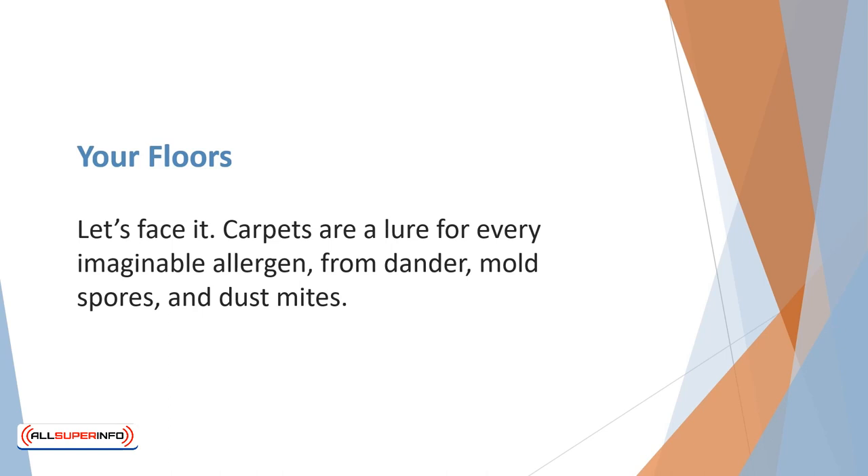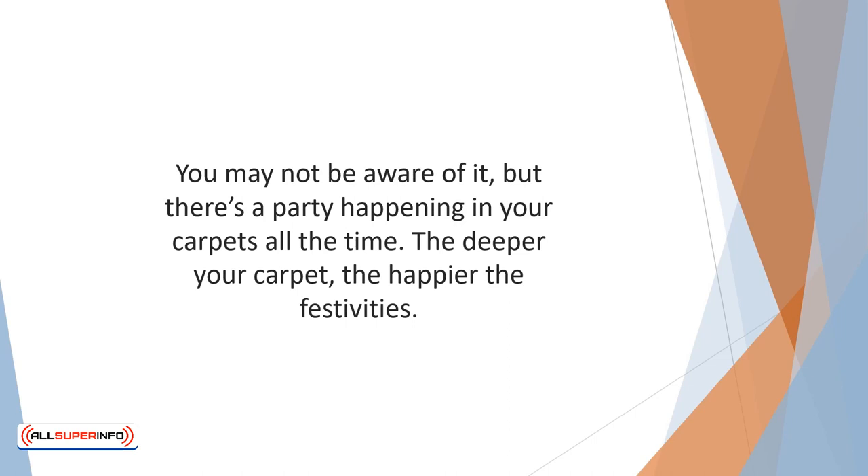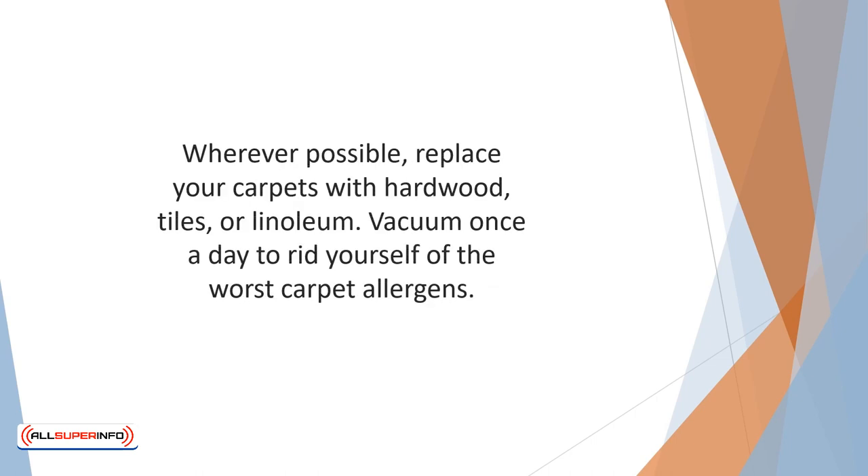Carpets are a lure for every imaginable allergen, from dander, mold spores, and dust mites. You may not be aware of it, but there's a party happening in your carpets all the time — the deeper your carpet, the happier the festivities. Wherever possible, replace your carpets with hardwood, tiles, or linoleum. If you must have carpeting, ensure it is low-pile and easy to vacuum. Vacuum once a day to rid yourself of the worst carpet allergens.